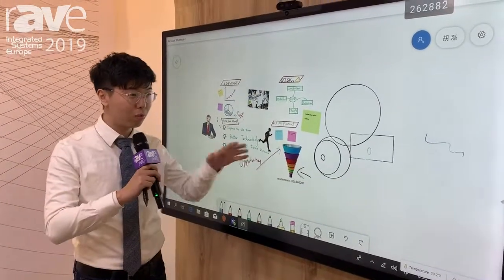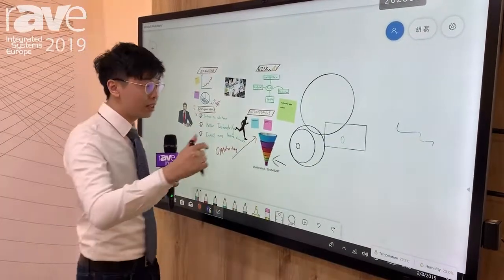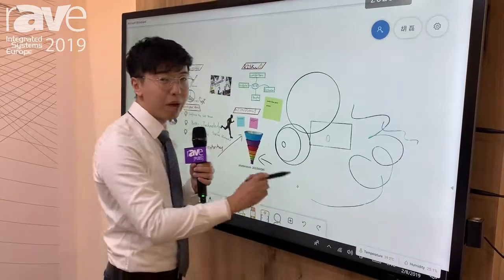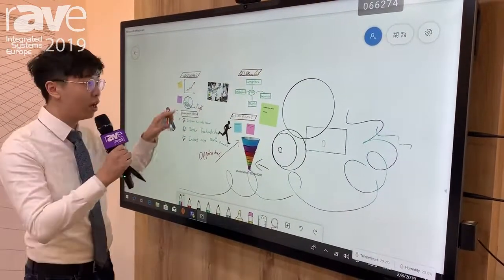This panel uses the latest direct bonding metal mesh technology, so there is a super narrow gap between the open cell and the glass. You can write as fluently and smoothly as writing on paper. It also supports palm rejection.